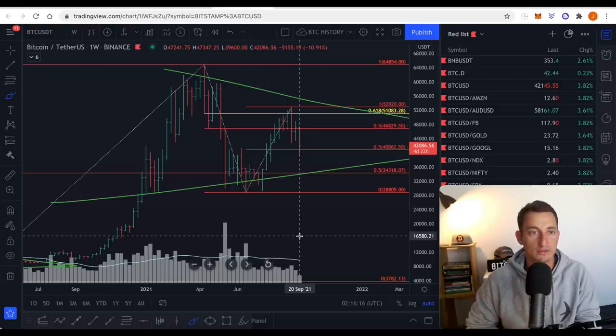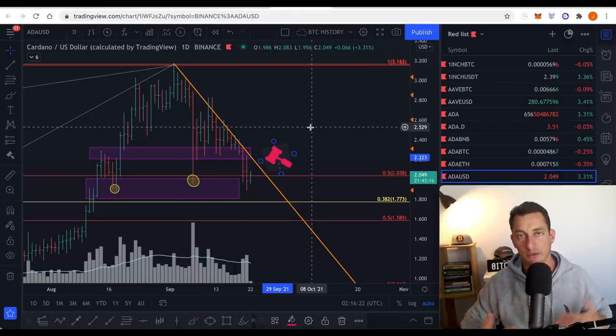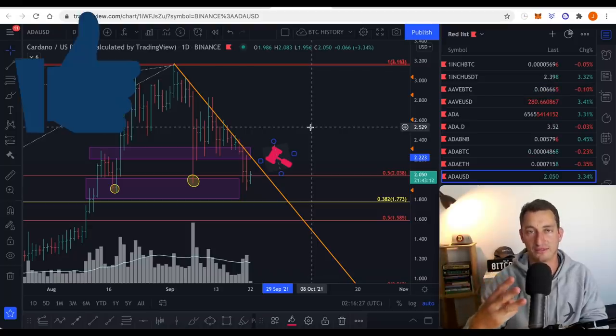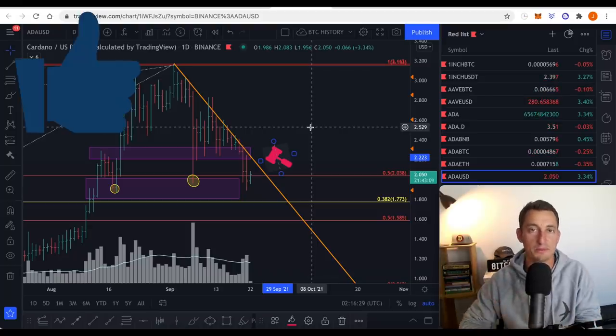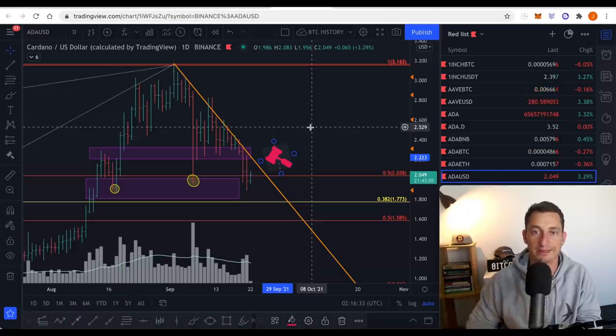Thanks again. If you haven't already, stake your ADA with the Investor Accelerator pool — link is down below, and full instructional videos are there as well. I'll see you on Twitter, Instagram, or in the Investor Accelerator across Patreon or Premium. All links are down below. Like the video and subscribe if you haven't already — it lets YouTube know you want to see more of this content. I'll catch you at the next video. Until then, have more fun to get more done.